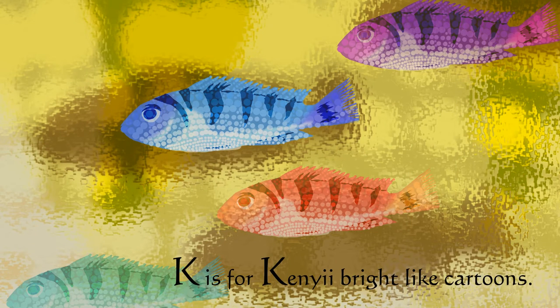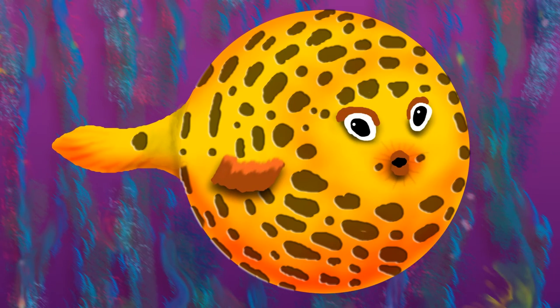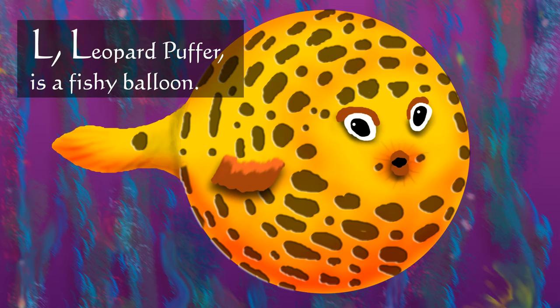K is for kenyi, bright like cartoons. L — leopard puffer is a fishy balloon.